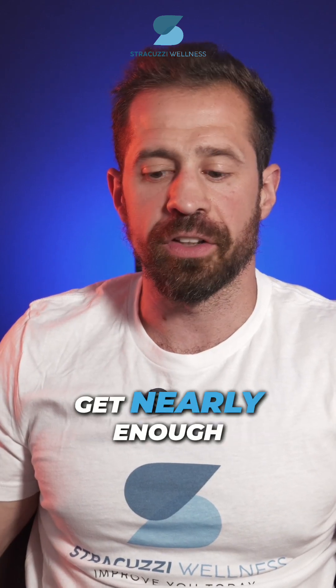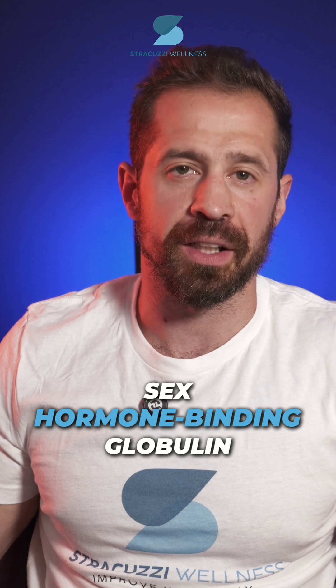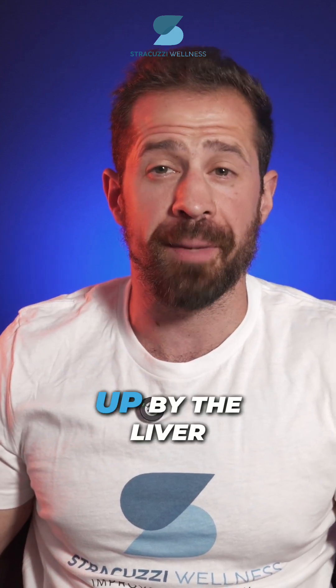Let's talk about a lab marker that doesn't get nearly enough attention in hormone therapy: sex hormone binding globulin, or SHBG. It's a protein made by the liver.